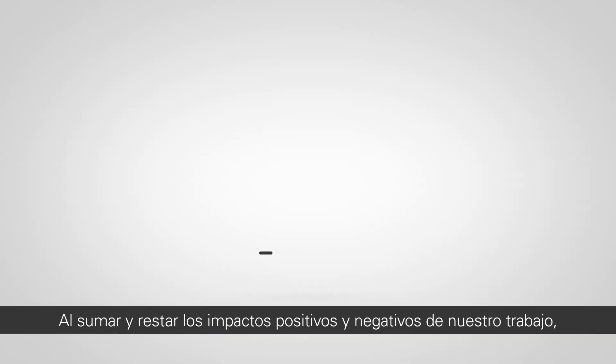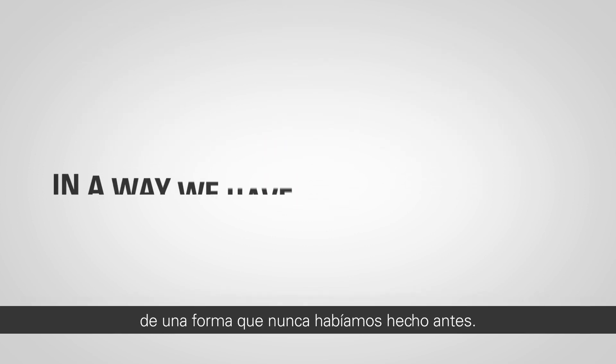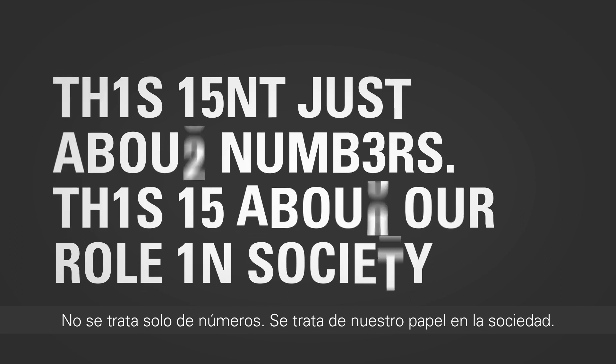By adding together the positive and negative impacts of what we do, we can now calculate our total value to society in a way we've never done before. This isn't just about numbers. This is about our role in society.